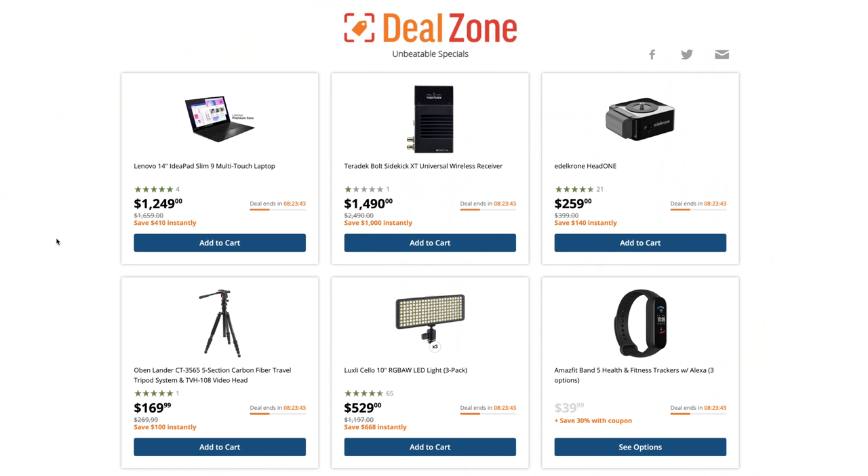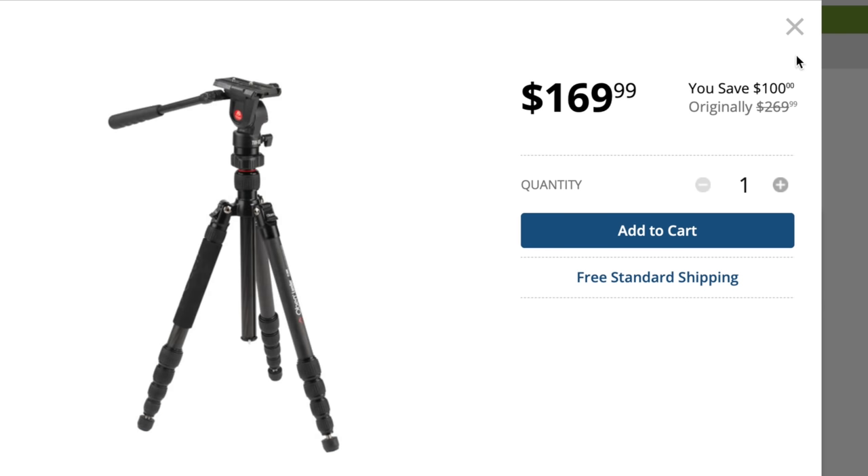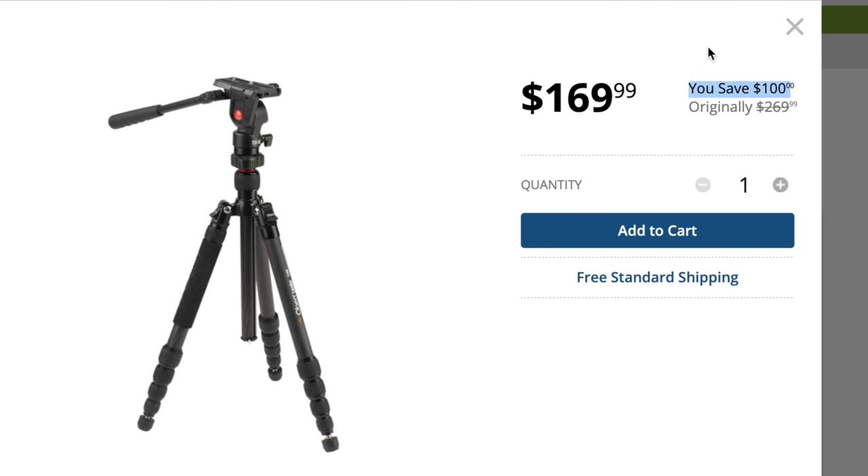Next up, we have B&H Photo Video, which is one of my favorite ways to purchase gear because it is super legit — no games, no gray market. B&H is also the best place to purchase pre-orders. If you're early to a pre-order on B&H, you're going to be one of the first people to get it shipped to you, whereas pre-ordering on Amazon can sometimes take a month. Something else to keep in mind with B&H is their Deal Zone — they have deals every single day, often multiple products on sale with some legit stuff. I've seen SmallHD production monitors almost half off. So definitely check out the Deal Zone at B&H.